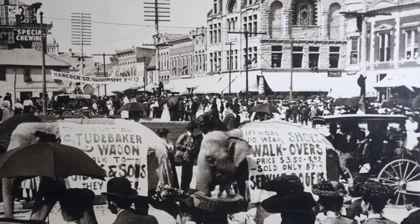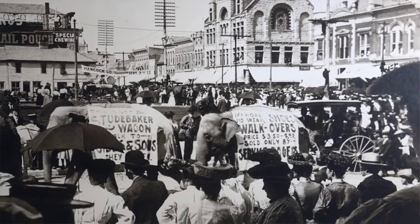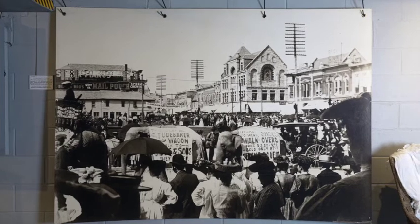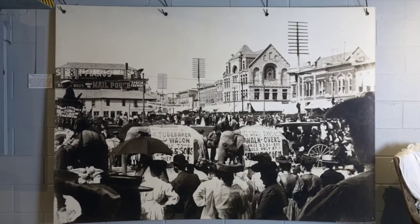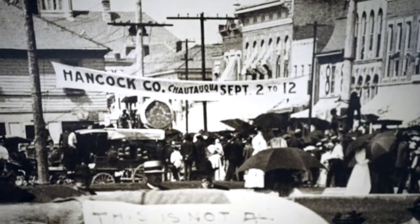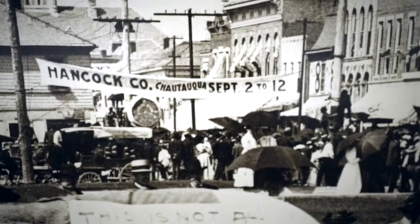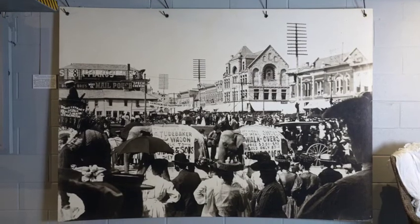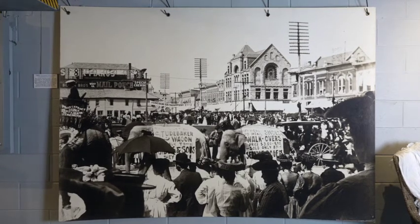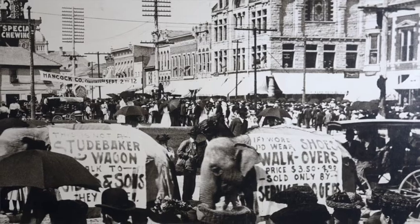We are in the Chapel in the Park Museum basement in front of a large 1905 reproduction print of downtown Greenfield. We are standing east of the courthouse lawn, looking northwest. In this photo there is a Chautauqua — a street fair held in Greenfield. You can see a sign reading September 2nd through the 12th. That date and year link this picture directly to our Lawn and Lace exhibit, covering the exact same time period.